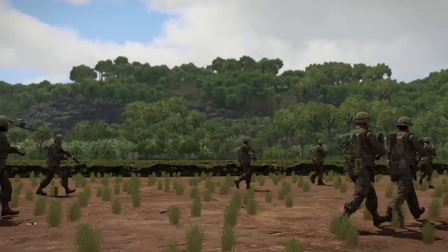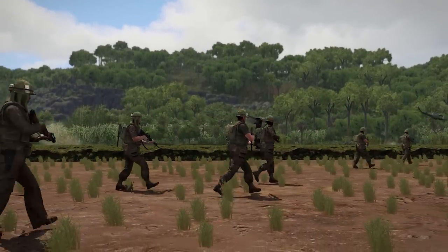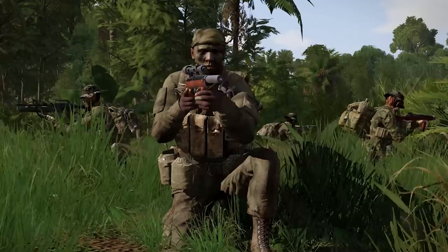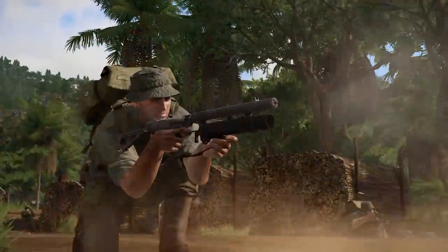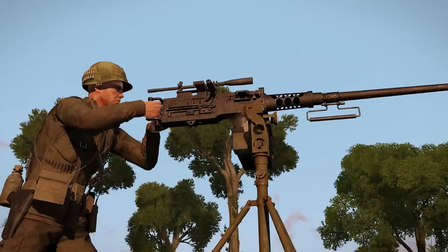From the jungles of Vietnam, the Saug Prairie Fire 1.3 update is inbound to your position, right now. 18 new infantry weapons, plus attachments and variants have been created, adding to the arsenals of MACV, PAVN, and other factions.